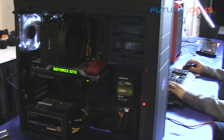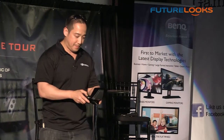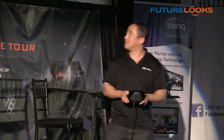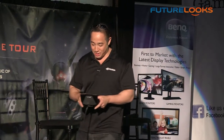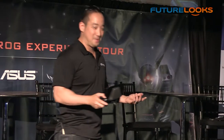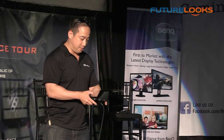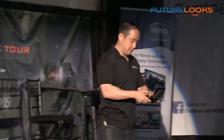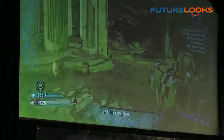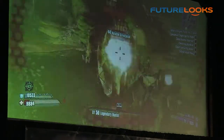You can see Borderlands 2 playing and it's a really great experience on this device. This is a 720p 5-inch touchscreen display streaming your PC games. Everything you can do on the PC, you can basically do on the go.